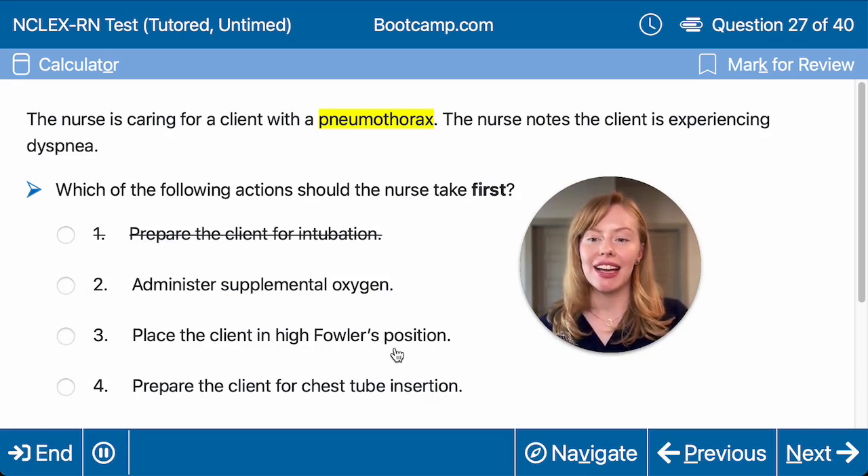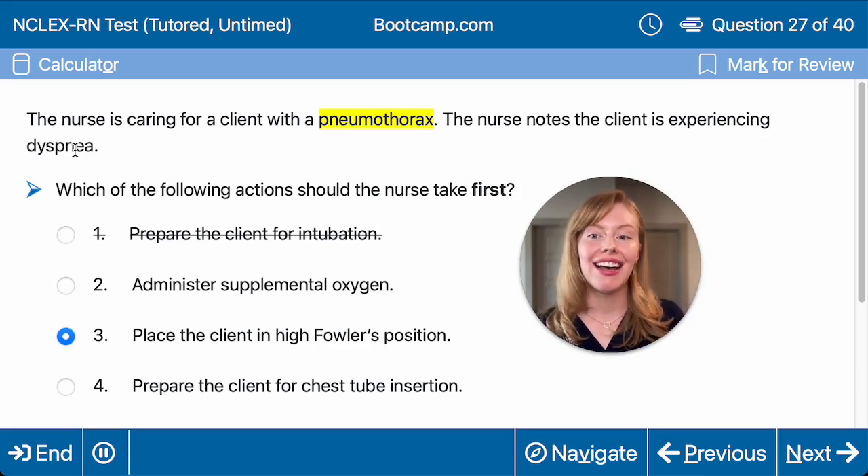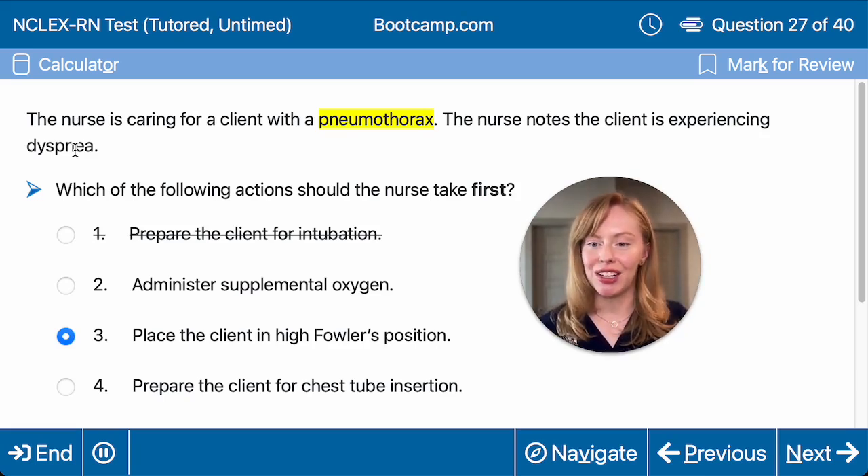Should I place the client in high Fowler's position? Definitely. This is the quickest, easiest, least invasive thing you can do at the bedside with a push of a button. You don't need any equipment, and if this works to relieve their dyspnea, they may not need oxygen and they may not need intubation. So I think this is going to be our first action.